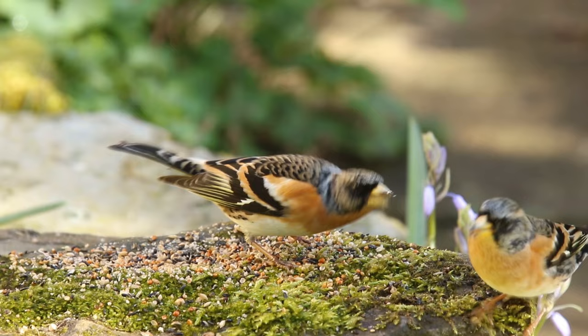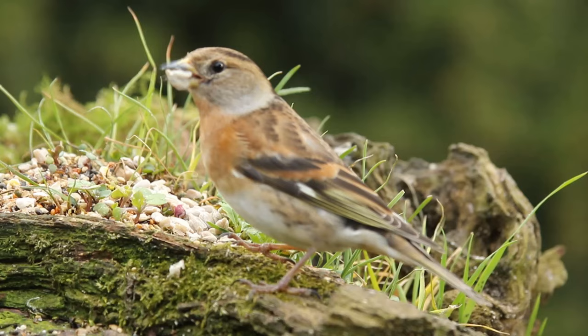They're about the same size as the Chaffinch but have a stockier bill. They're easy to identify though by that bright orange breast and wing patches, a white belly and a white rump which shows when they're flying away.